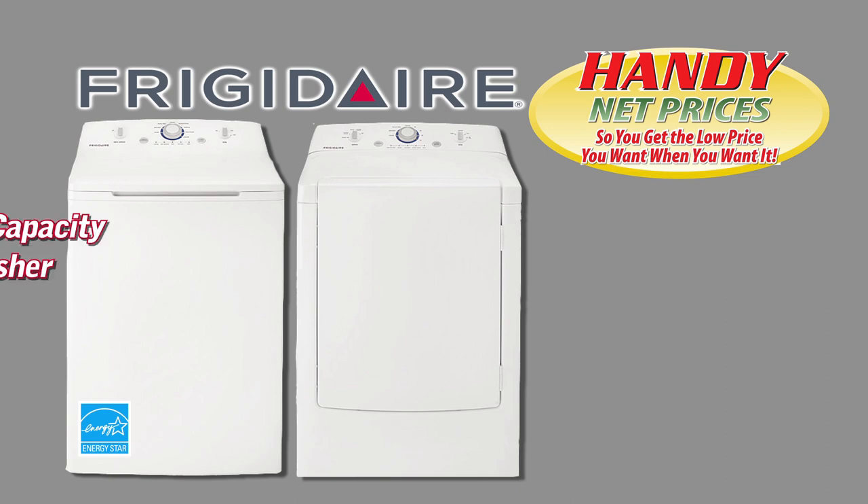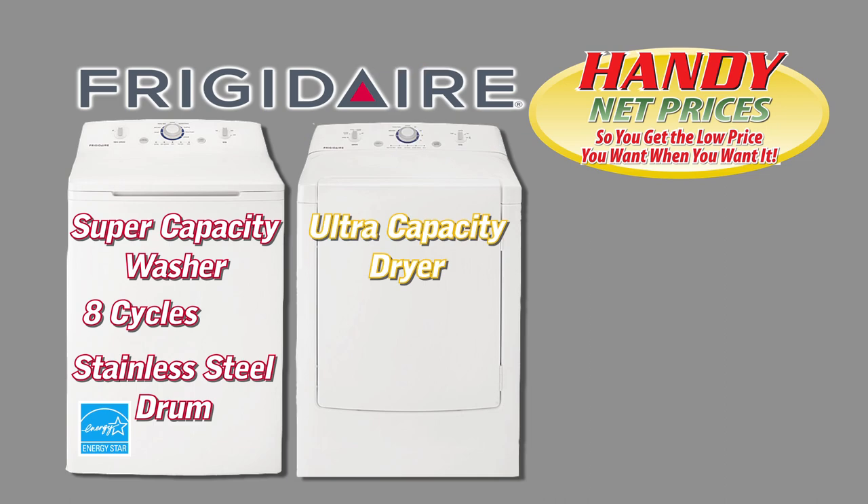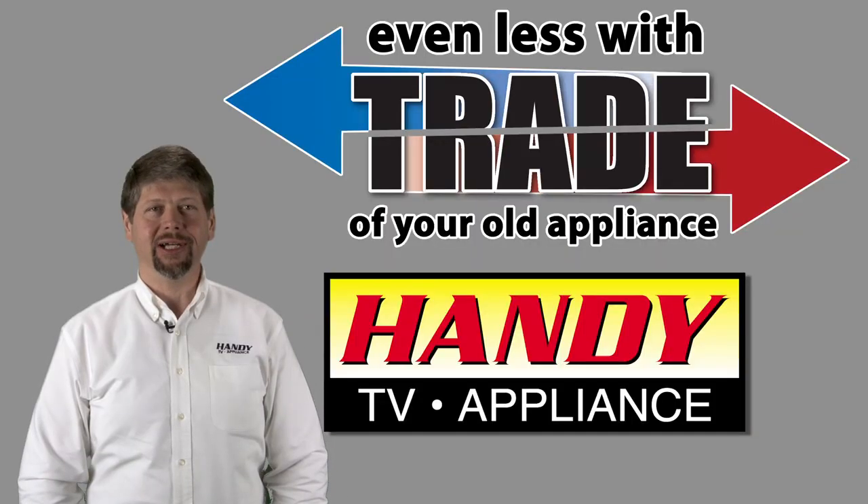Here's the new Frigidaire Energy Star Super Capacity Washer with 8 cycles and stainless steel drum, and the Ultra Capacity Dryer with Wrinkle Release, handy net priced $399 each — even less with trade. You can trade in your old appliance toward the purchase of any new appliance at Handy.